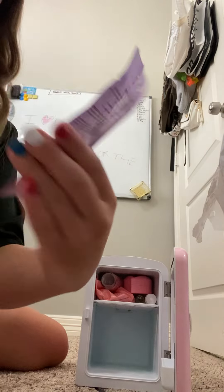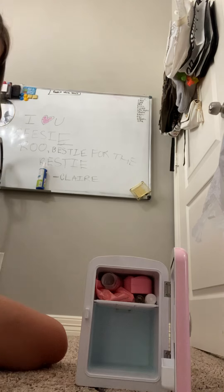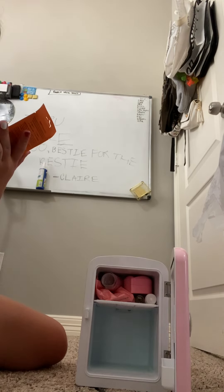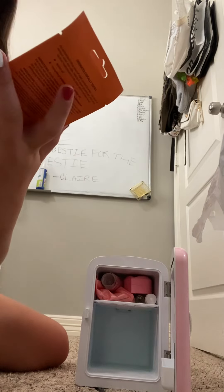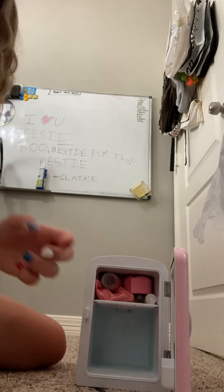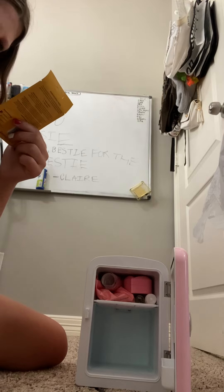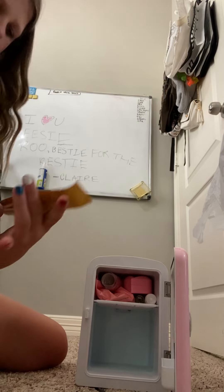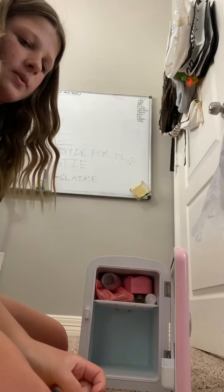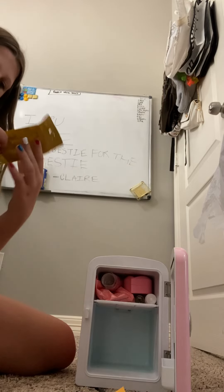I also have three of these masks that you get from Target, HEB, and all those places. We have a relaxing lavender mud mask, a clear crisp citrus peel-off mask with a lemon scent, another peel-off mask, and a gold peel-off mask.